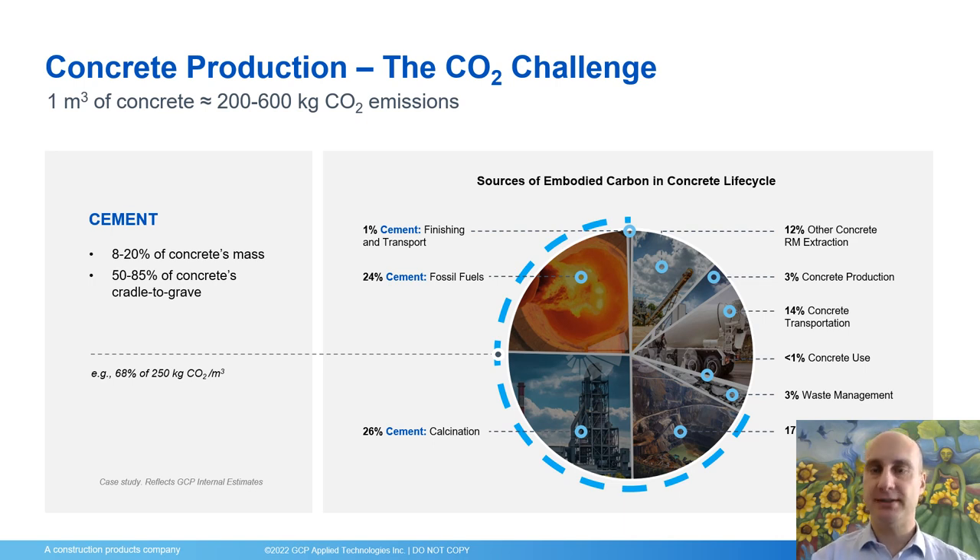GCP has developed a complete portfolio of products and solutions that help reduce the carbon in this context. Coming back to the CO2 emissions associated with cement, if you just take the cement, the CO2 emissions from burning fossil fuels in cement as well as the CO2 emissions associated with the calcination process — in other words what is emitted by the decomposition of calcium carbonate into calcium oxide and CO2 — account in this case study for approximately 50 percent of the total CO2. This is why I'm going to show you two case studies: one associated with the reduction of fossil fuels and one with the reduction of clinker and therefore the CO2 from calcination.